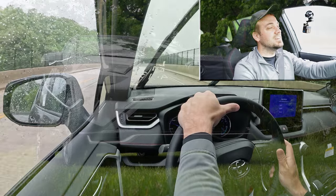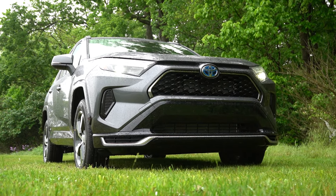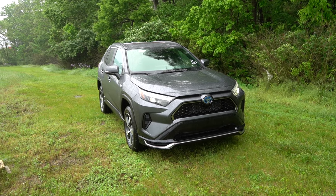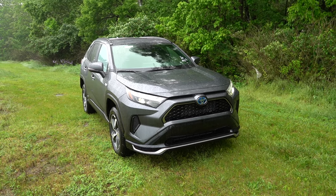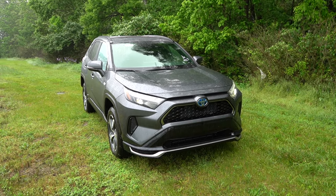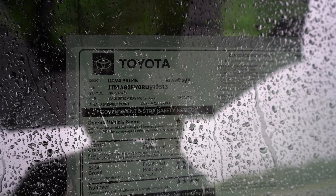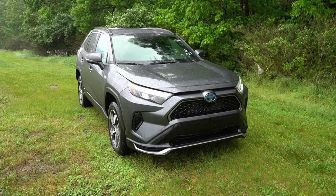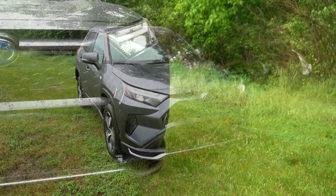Here she is — the new 2024 Toyota RAV4 Prime, finished in Magnetic Gray Metallic. I am under my umbrella because it is pouring out. Let's start with where this one is made: taking a look at the VIN, the first character is the letter J, indicating the RAV4 Prime is built and assembled in Japan, as expected.